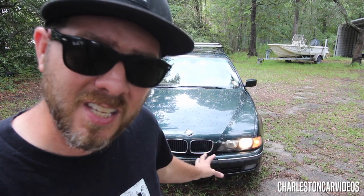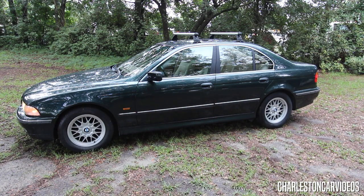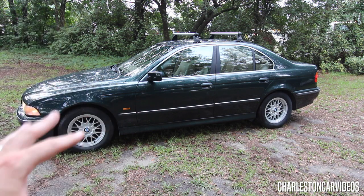From reading and doing a little research before this review, I found out that this particular body style BMW was the first BMW to ever offer a four-cylinder engine. This body style, the E39, was in production from 1995 all the way up until 2003. Let me know in the comments if you've ever driven or owned a BMW like this body style.